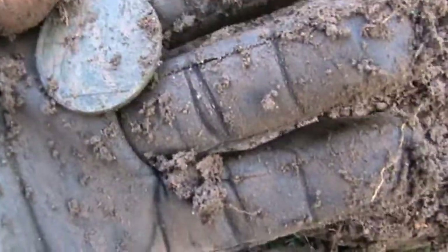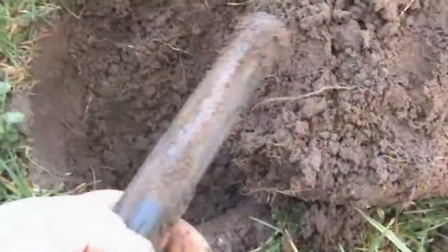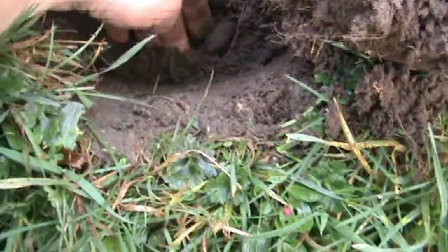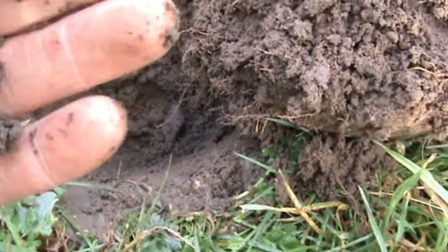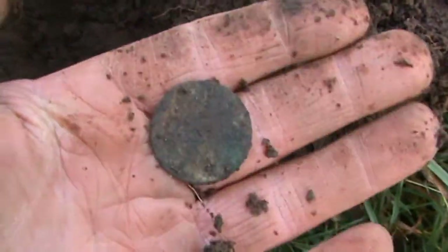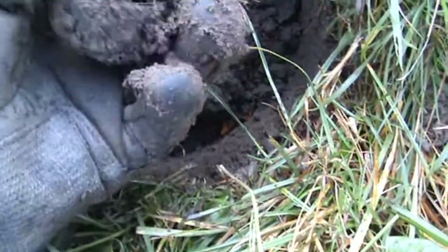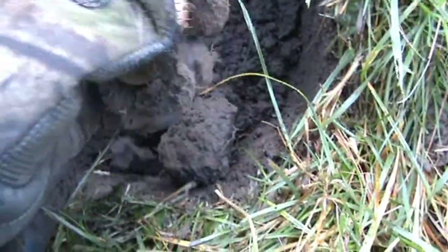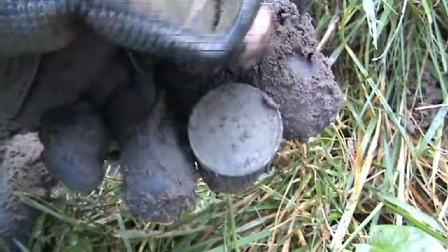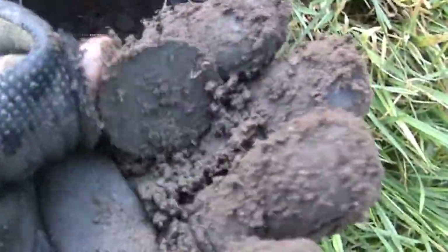Pre-decimal penny, 1937. George the Fifth halfpenny — late pre-decimal halfpenny — with the ship on. George the Fifth penny.